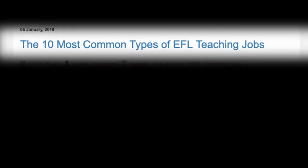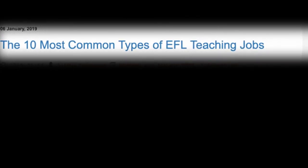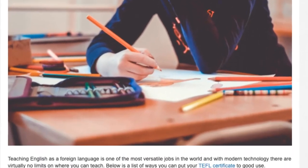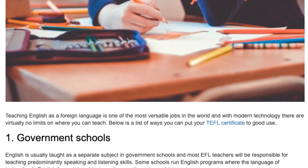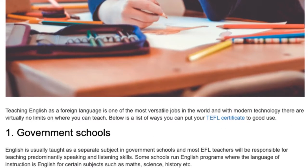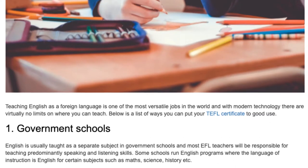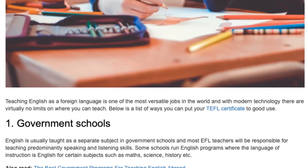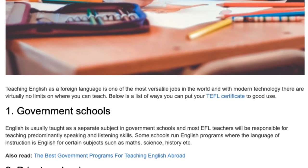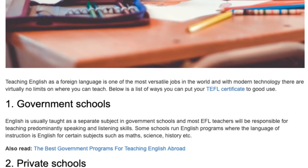The 10 Most Common Types of EFL Teaching Jobs. Teaching English as a foreign language is one of the most versatile jobs in the world, and with modern technology there are virtually no limits on where you can teach. Below is a list of ways you can put your TEFL certificate to good use.